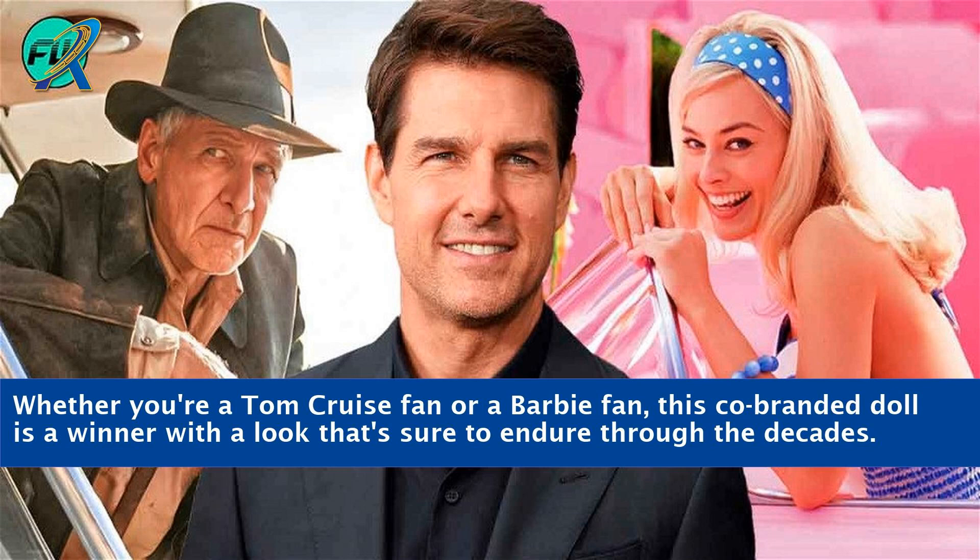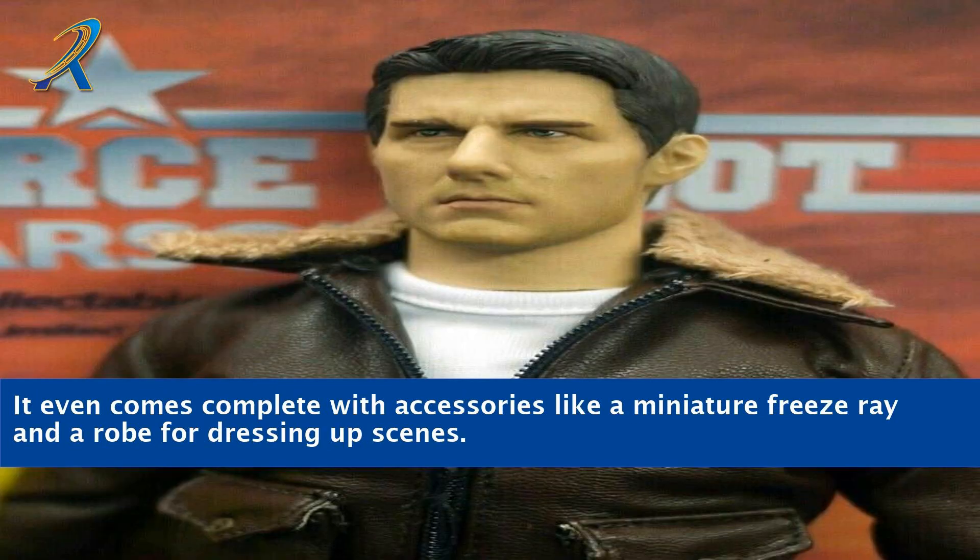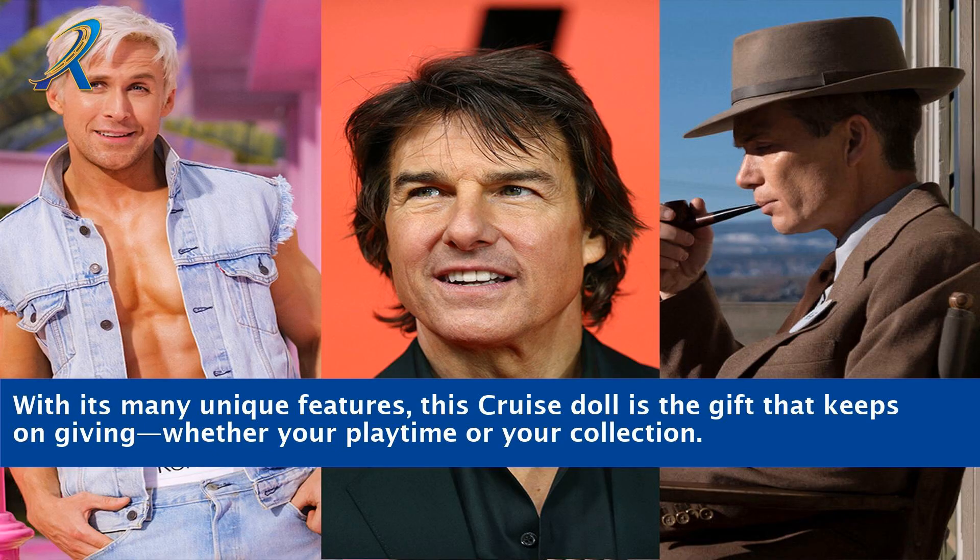Whether you're a Tom Cruise fan or a Barbie fan, this co-branded doll is a winner with a look that's sure to endure through the decades. It's the perfect gift for any collection, as it brings Cruise's star power straight to the toy room. It even comes complete with accessories like a miniature freeze ray and a robe for dressing up scenes. With its many unique features, this Cruise doll is the gift that keeps on giving, whether for playtime or your collection.